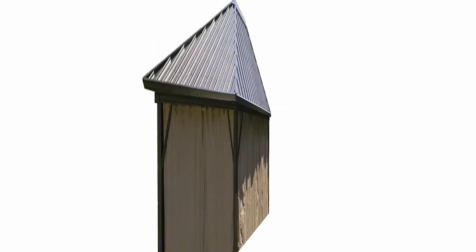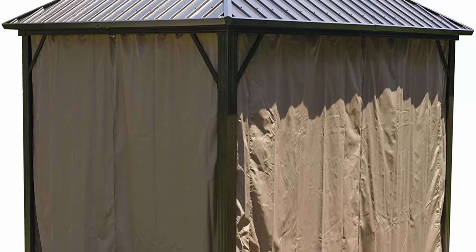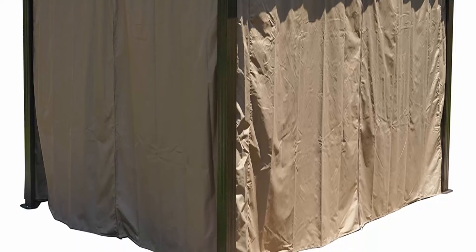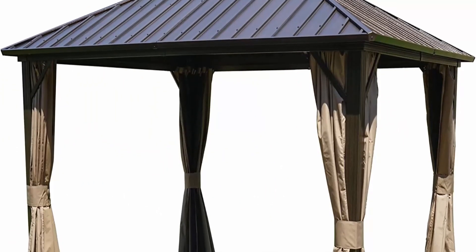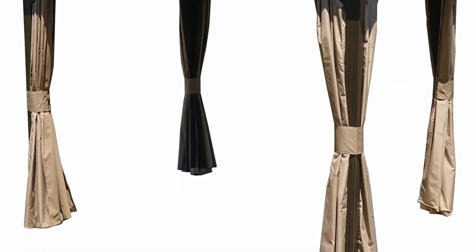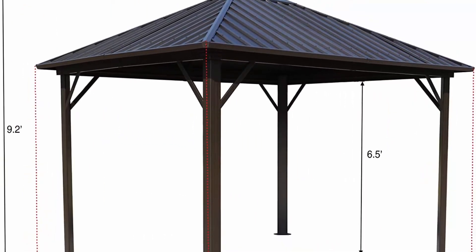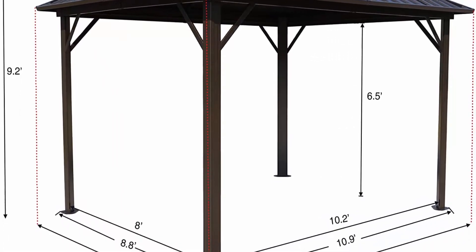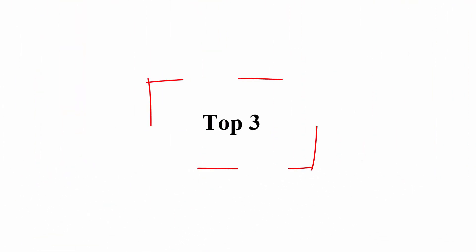Extremely durable PVC-coated polyester mosquito netting and removable steel railing on all four sides. A double-track system allows you to add another layer of privacy sidewall. Includes two-layer sidewalls: a mosquito net in strong 180 GSM polyester, solid sidewall, and a privacy net — both included. The privacy curtain is fireproofed and waterproofed.